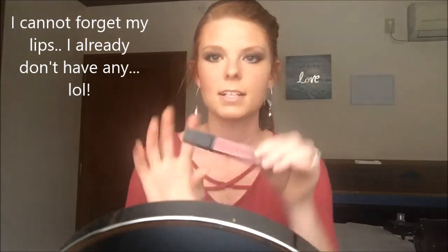Next we're going to do some lips. I'm going to take my Smashbox and this is like a purple-y color — it kind of matches my shirt. Purple-y, red, cranberry.